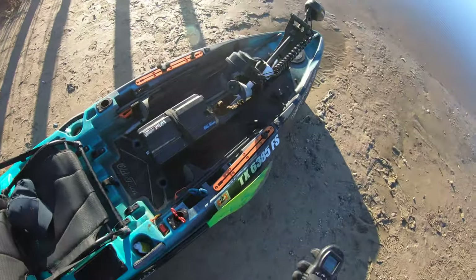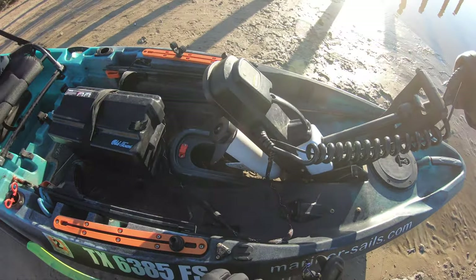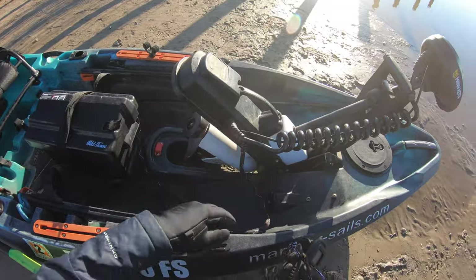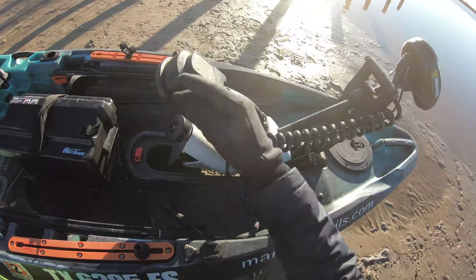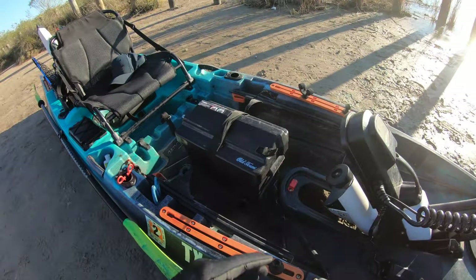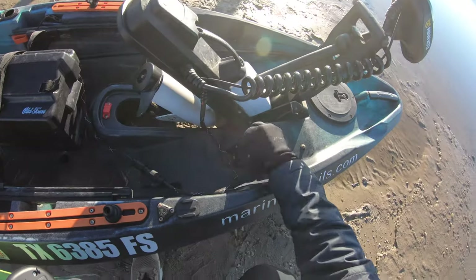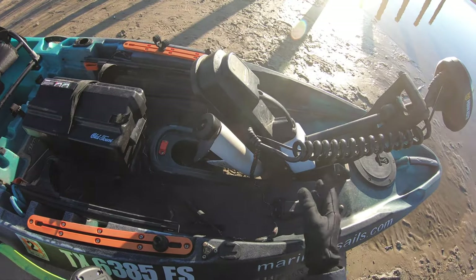We are having issues with the trolling motor. After less than a year — we picked this kayak up in February 2020, and here we are in December, ten months later — this plug right here is very loose where the trolling motor goes into the kayak. We have to pull the battery box up here, and what I learned is that it's actually this plug that's loose.